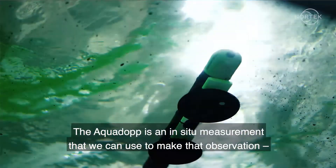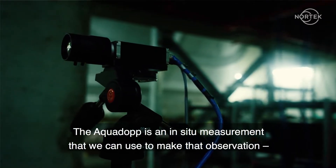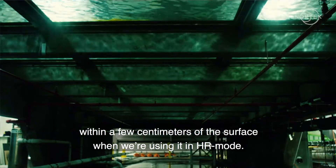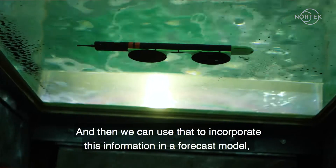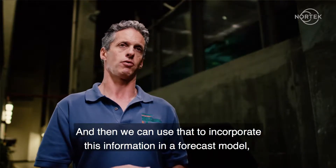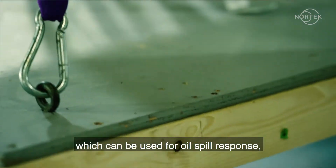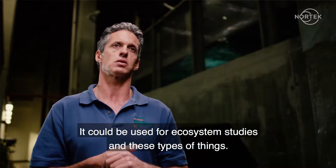The AQUADOPP is an in-situ measurement that we can use to make observations within a few centimeters of the surface when we're using it in HR mode, which is as close as any in-situ measurement is able to do. We can then incorporate this information in a forecast model, which can be used for oil spill response, search and rescue, ecosystem studies, and these types of things.